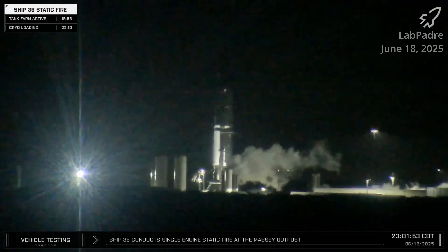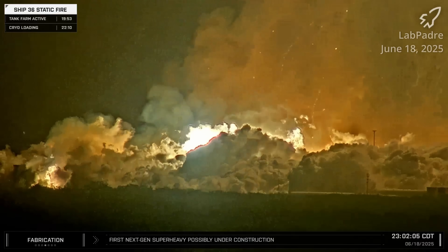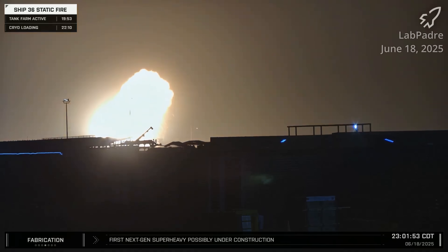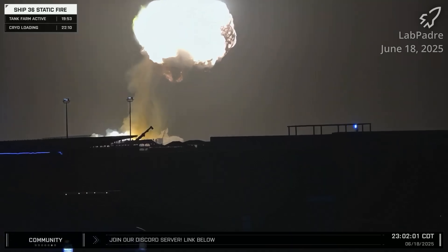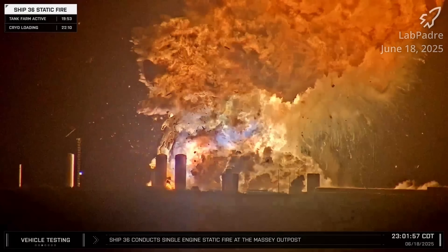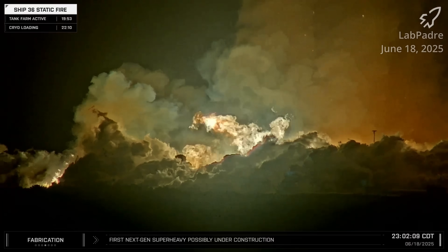Before SpaceX was able to get back to the launch pad for Flight 10, an explosion during fueling for a static fire test destroyed Ship 36 and the test site called Massey's. After a nearly two-month-long analysis, SpaceX determined that the most probable root cause was undetectable or underscreened damage to a composite overwrapped pressure vessel, or COPV, in Starship's payload section, which failed and resulted in structural failure of the vehicle, causing propellant mixing and ignition. The COPVs store gaseous nitrogen for the Starship environmental control system. SpaceX said it would operate COPVs at reduced pressure, add more inspections and proof tests, and implement new measures to detect internal COPV damage while updating its acceptance criteria.